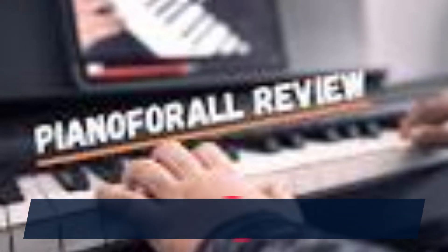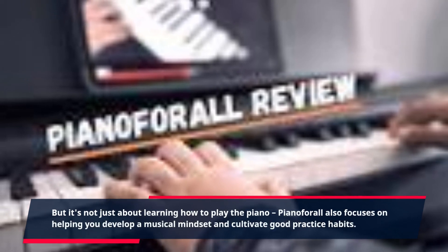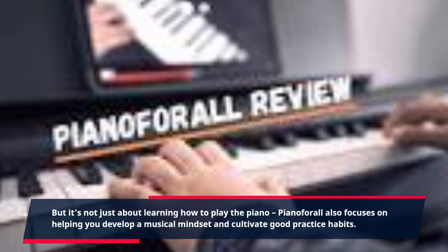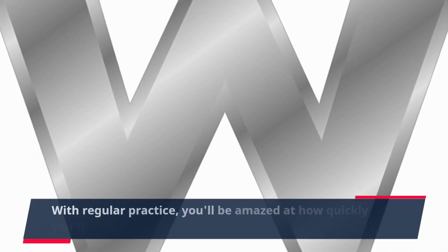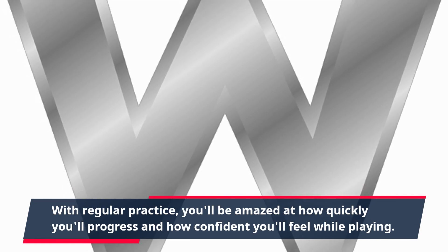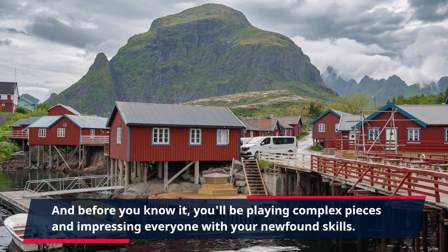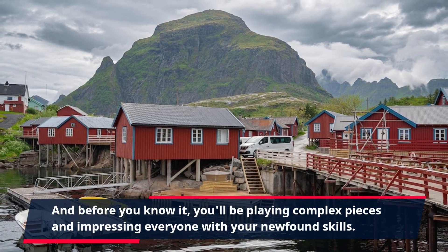But it's not just about learning how to play the piano. Piano4All also focuses on helping you develop a musical mindset and cultivate good practice habits. With regular practice, you'll be amazed at how quickly you'll progress and how confident you'll feel while playing. And before you know it, you'll be playing complex pieces and impressing everyone with your newfound skills.